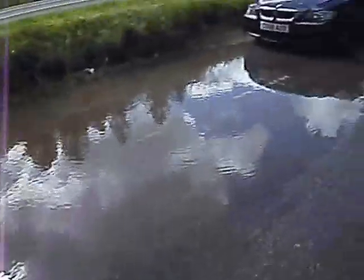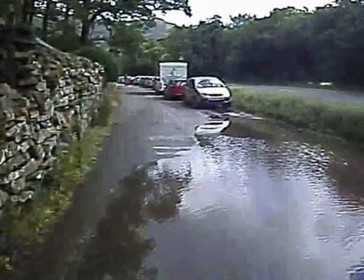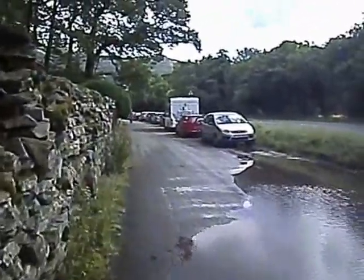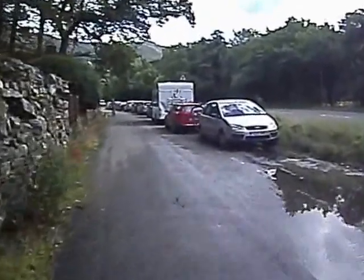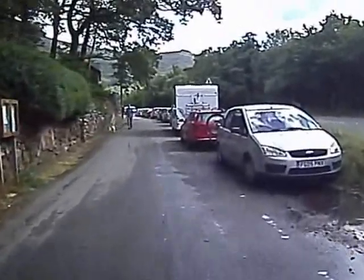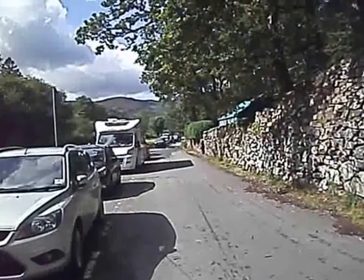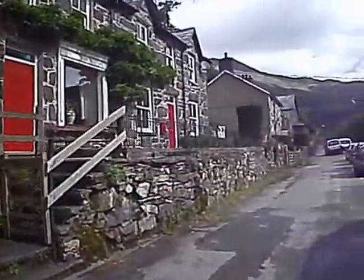This puddle here indicates how much rain we had. A couple of hours of heavy rain last night. I parked my car in this lay-by and started my walk halfway up Snowdon. This is the little hamlet of Bithania.